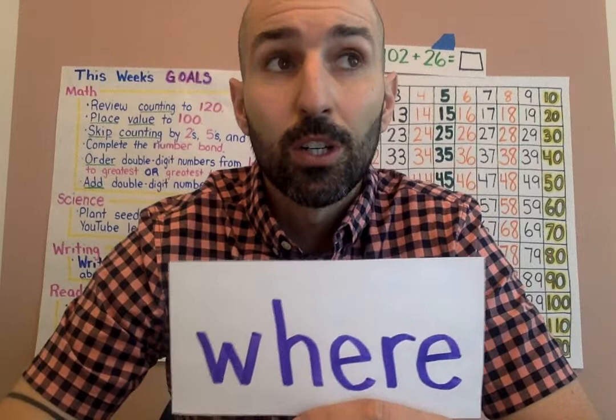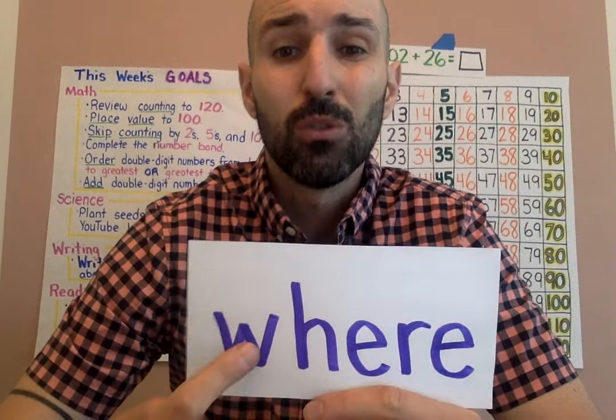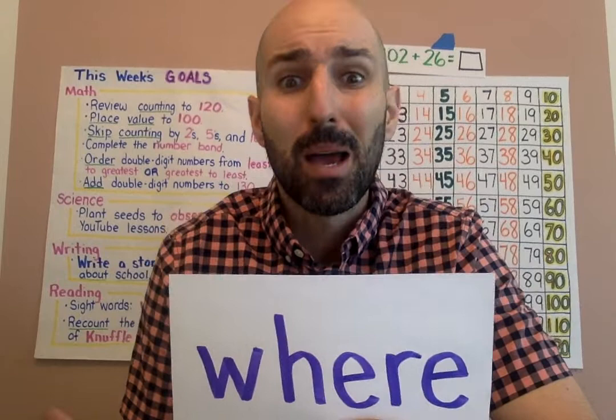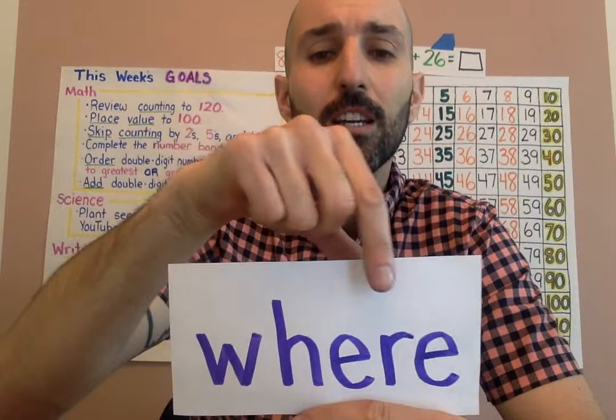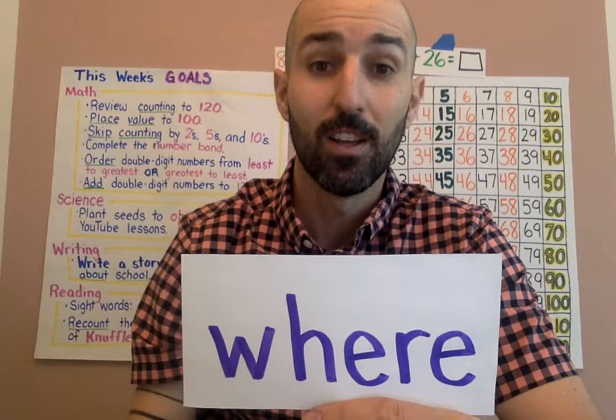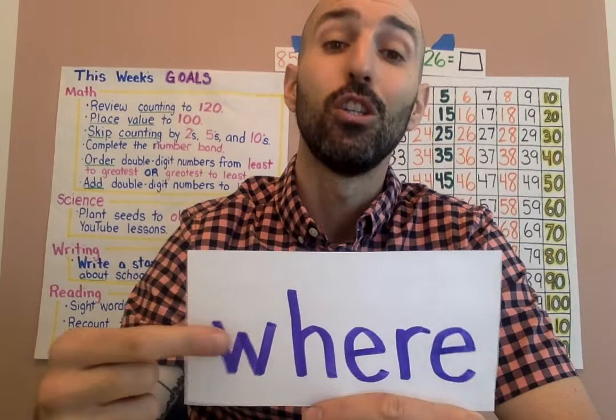New sight words this week. This first one is a very important word you see in questions when you're looking for something — the word 'where.' Where did I put my scissors? Where's my backpack? Let's basketball together: W, H, E, R, E — where! If you have paper and pencil at home, you should write this word down at least three times.